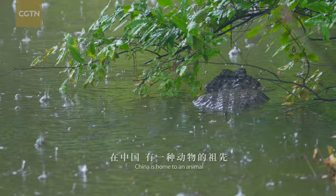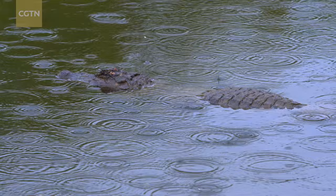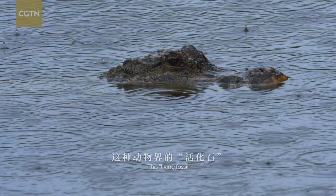China is home to an animal whose ancestor was neighboring with dinosaurs. It is one of the earliest dwellers on earth. Having evolved over 150 million years, it is still with us today. This living fossil is called the Chinese alligator.